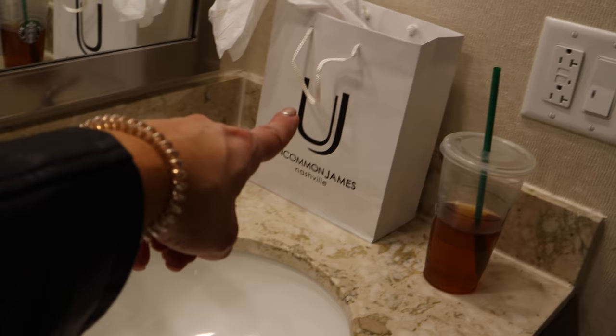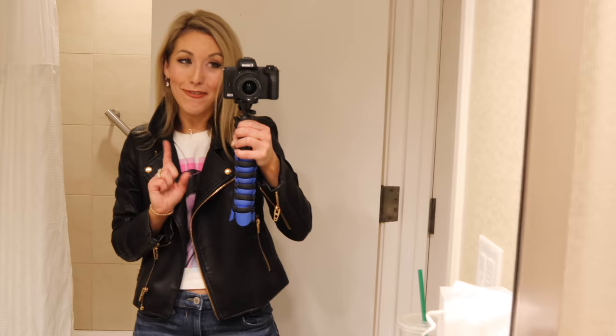There's another sink here. We went to the Uncommon James store — that was like our first stop in Nashville the other day. It was really, really cool for huge Kristen Cavallari fans, especially Tiffany. I was a huge Laguna Beach fan in high school — anyone else? So it was just really cool to go to her store. There's another sink to get ready in here, which has been really nice for me and Adam when we're getting ready in the mornings.